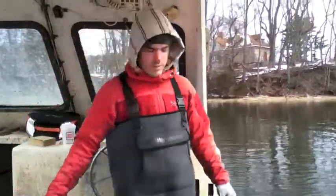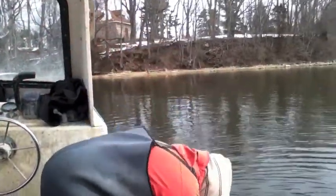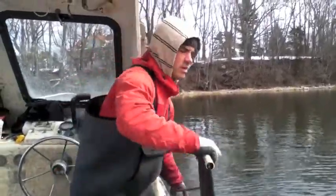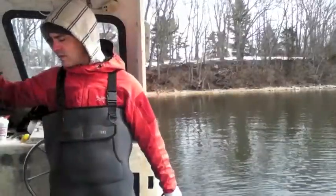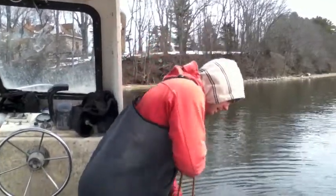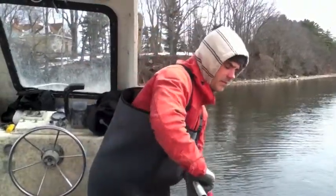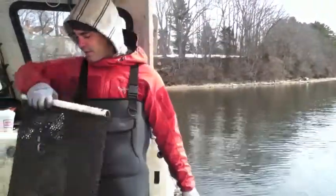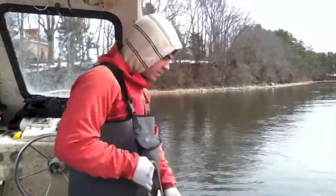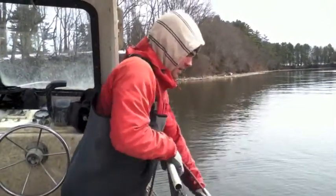A lot of what I do this time of year is just cleaning bags. In the wintertime I sort out my site — it deepens as you go away from the point, so to keep them out of the ice pack I like to keep them in the deeper part of the site. To do that I have to double up a lot of bags, overstock the bags, to get a lot of oysters in them and maximize the space that I have.